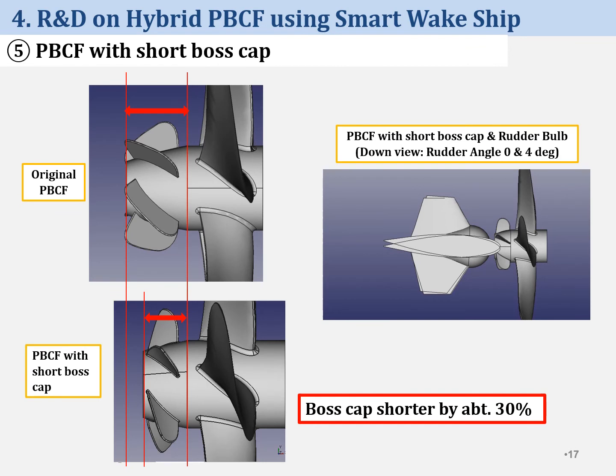Many people think it's difficult for PBCF to be installed at narrow space between propulsion and rudder bulb — that's mostly true. We missed a lot of business chances for ships with rudder bulb because of the narrow space. Now we have developed PBCF with a short boss cap — boss cap length is shorter by about 30% than standard PBCF.